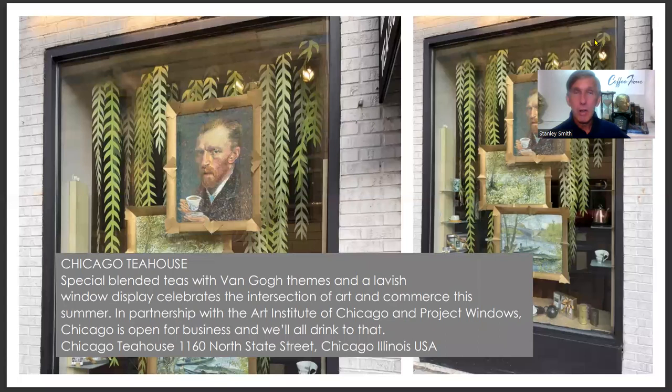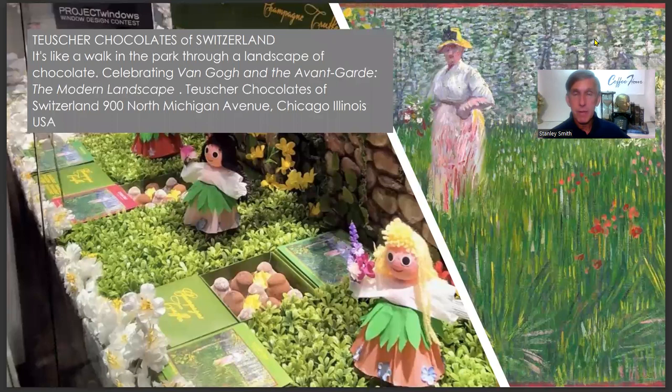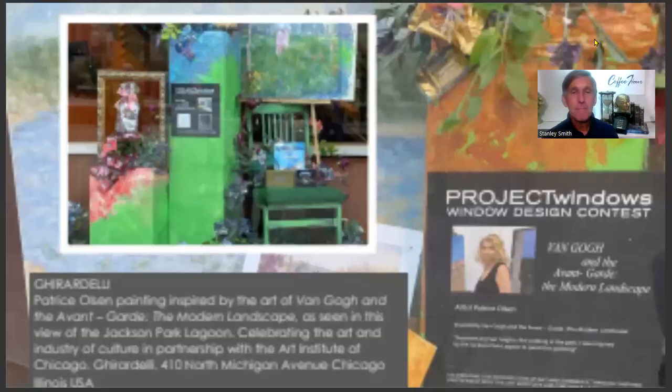Chicago Tea House on North State Parkway — Agnes and her team created some Van Gogh-inspired teas and lavish displays to delight customers. Tausher Chocolates at 900 North Michigan Avenue on the fifth floor: Sanjay Taylor created a stroll in the park with fun little candy boxes mimicking the woman in the garden, and a little stone path of patches of grass and paving stones of chocolate. If that walk in the park isn't sweet enough, you'll have to visit Tausher Chocolates.